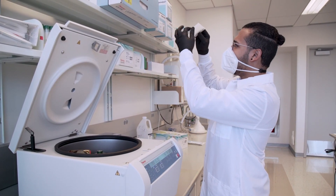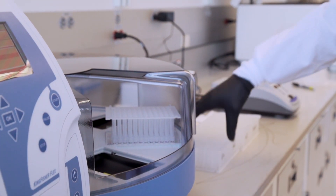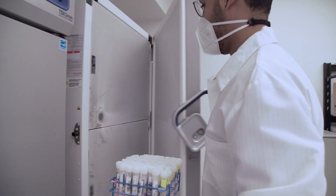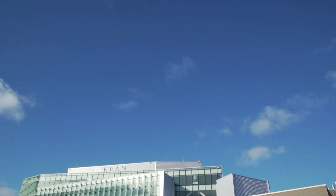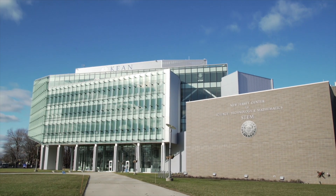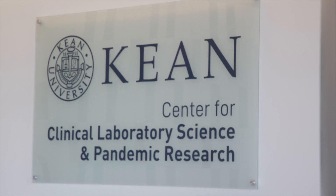We've grown up with crime shows like CSI where they can test a person's genome in an hour. While that's great for a TV show, that's not the reality of laboratory medicine. I am Dr. Rob Pyatt and I'm going to take you into the Kean University COVID testing lab to explain step by step exactly what's going to happen.